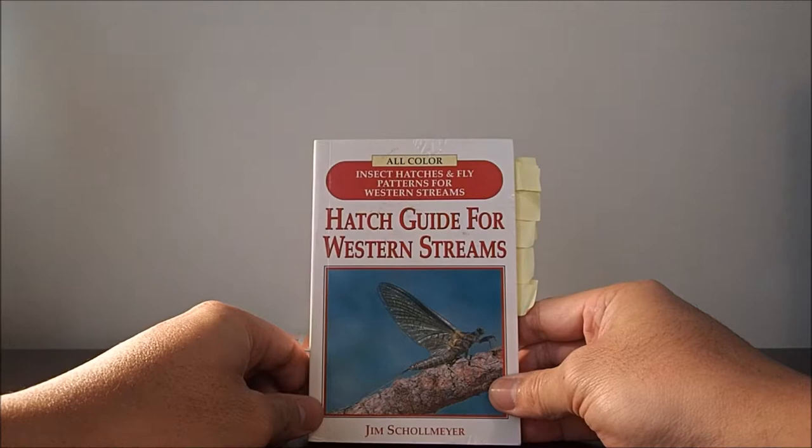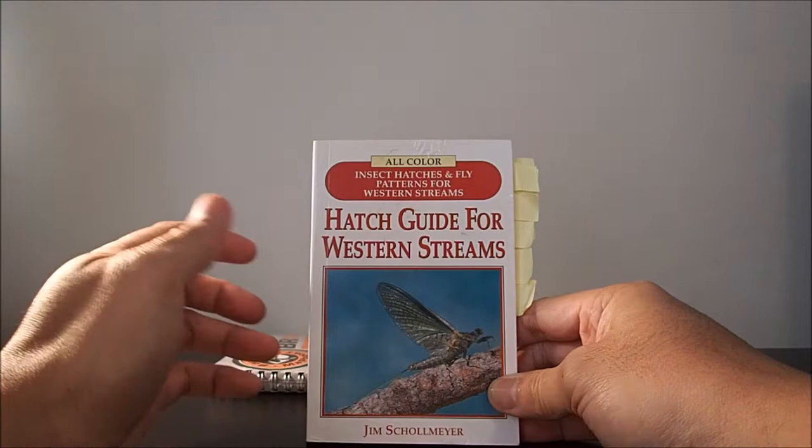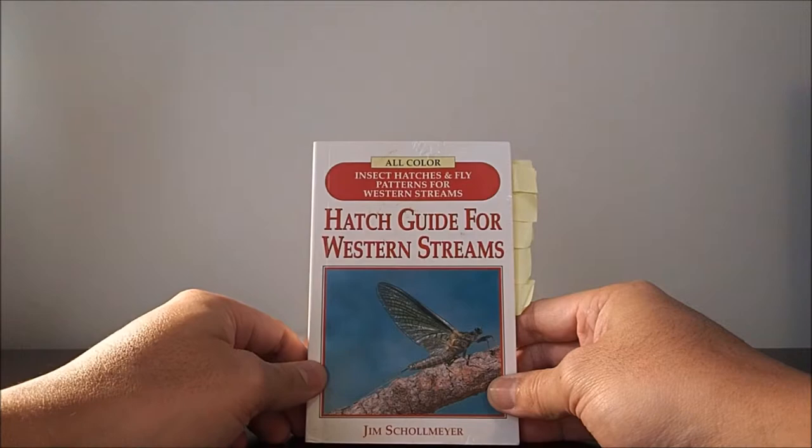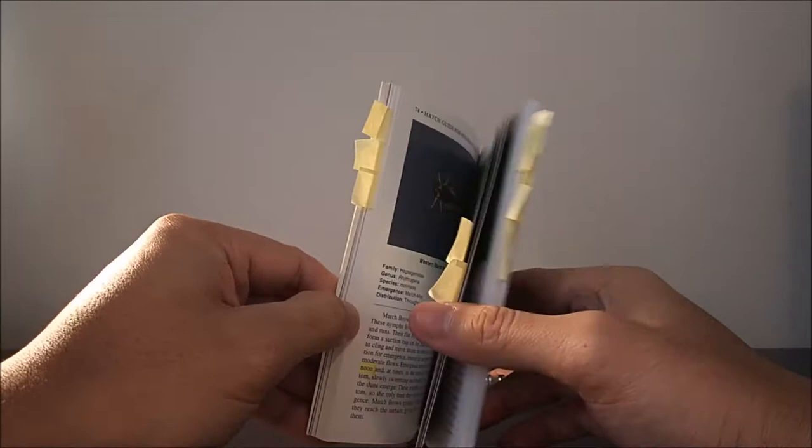It goes over the various types of flies — midges, caddis, mayflies, stoneflies, whatever. It talks about the name of pupal forms, how long they stay in those stages, hatch times, and under which conditions. Then it goes into the adult phase and spinner phases. When first starting out, it was great because it offers so many photos of how these critters actually look in real life.